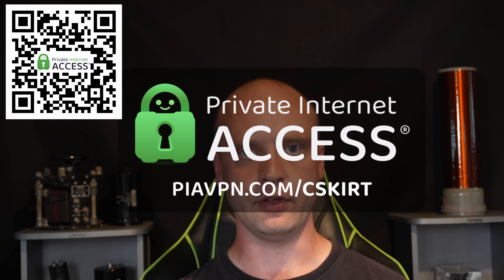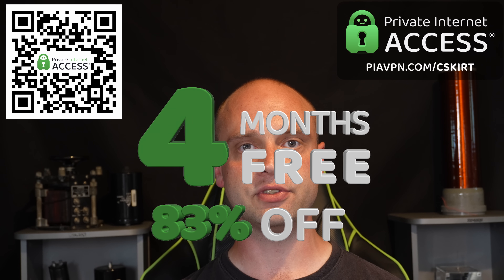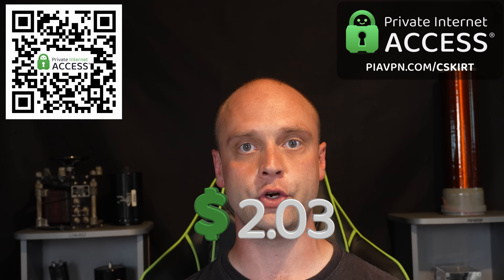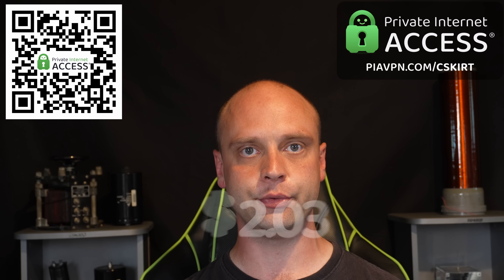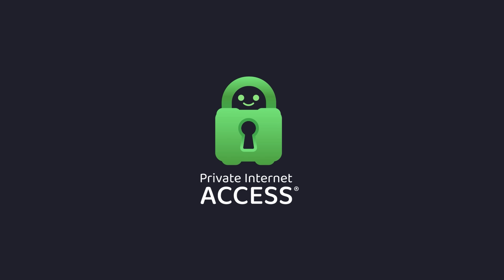If you use my link at avpn.com/c-skirt you get 83% off plus 4 extra months for free. That's just $2 a month, and there's also a 30-day money-back guarantee so you can easily request a refund if you're not satisfied. Thanks to Private Internet Access for sponsoring this video.